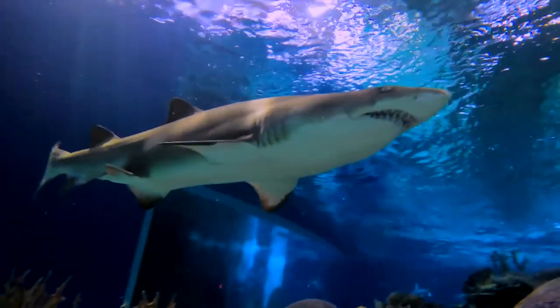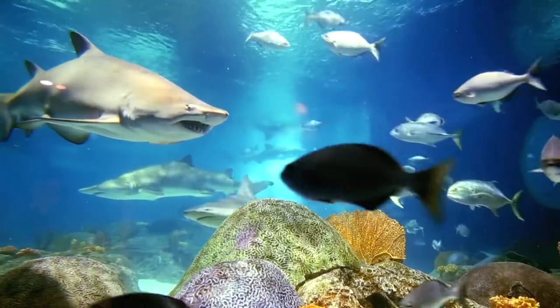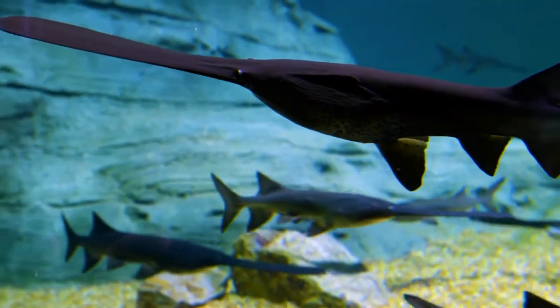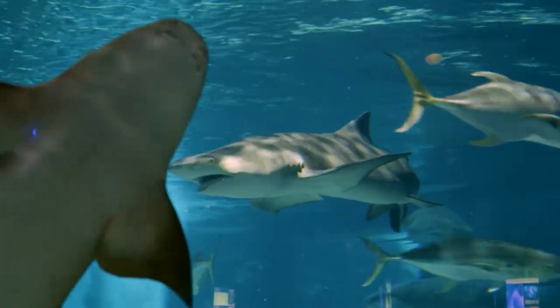The largest exhibit here at Odyssey Aquarium is Shark Waters, and that exhibit holds over 400,000 gallons of water. In that exhibit you will also find sharks from across the eastern seaboard — lemon sharks, sand tiger sharks, sandbar sharks, and nurse sharks.